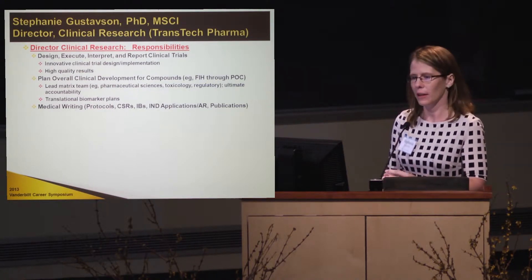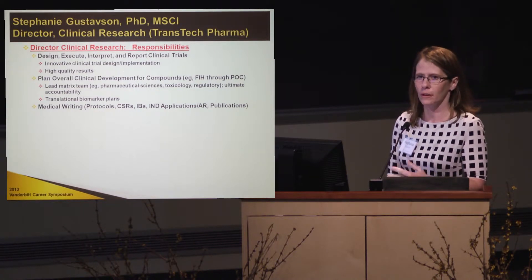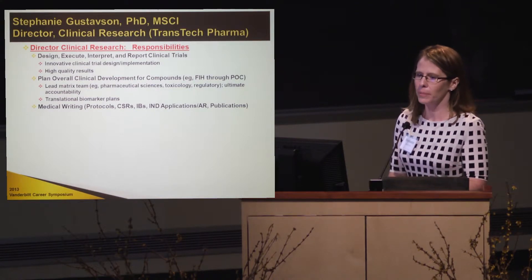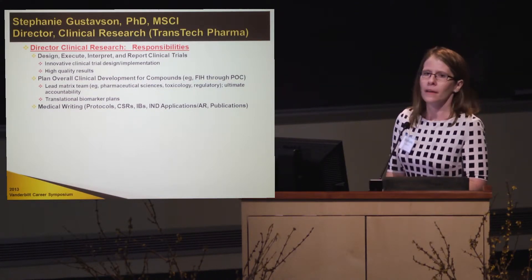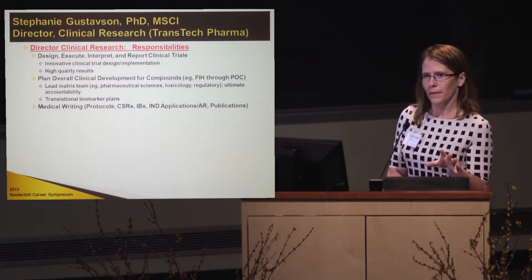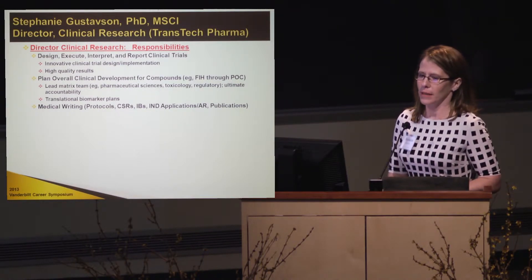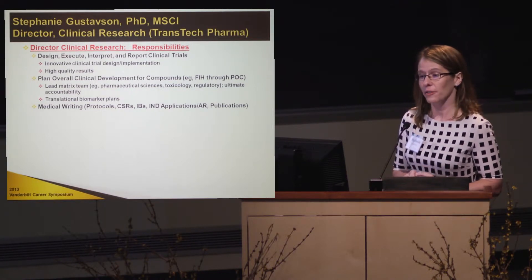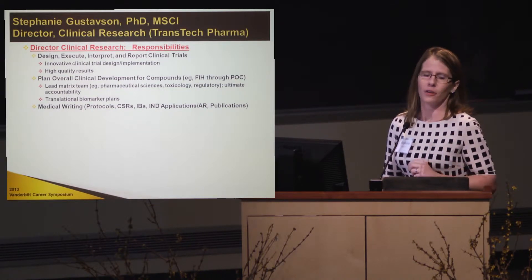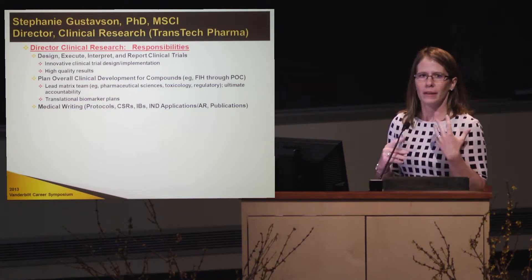My job is to decide what study we do first — is it going to be in patients or healthy volunteers? What will the biomarkers be? What will the doses be? How high will we dose? What are we looking to get out of the trial? I get involved in project teams when they're still in the preclinical stage, and I decide what the best biomarker for a compound will be.